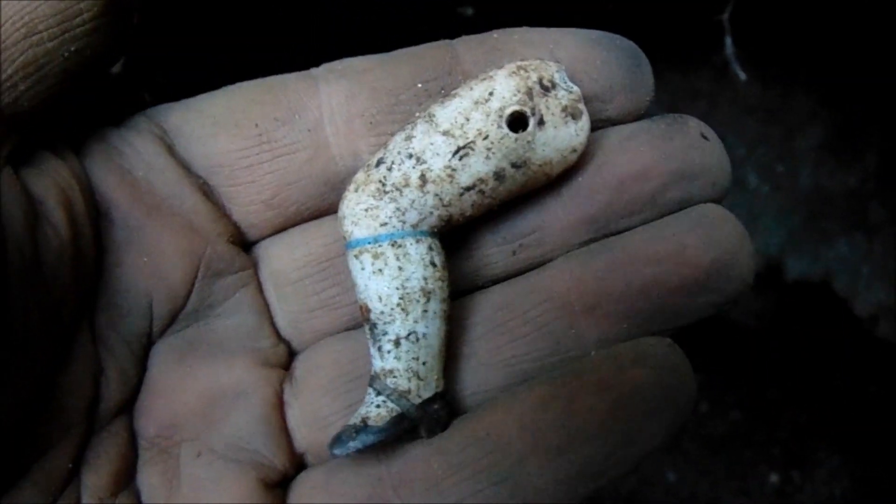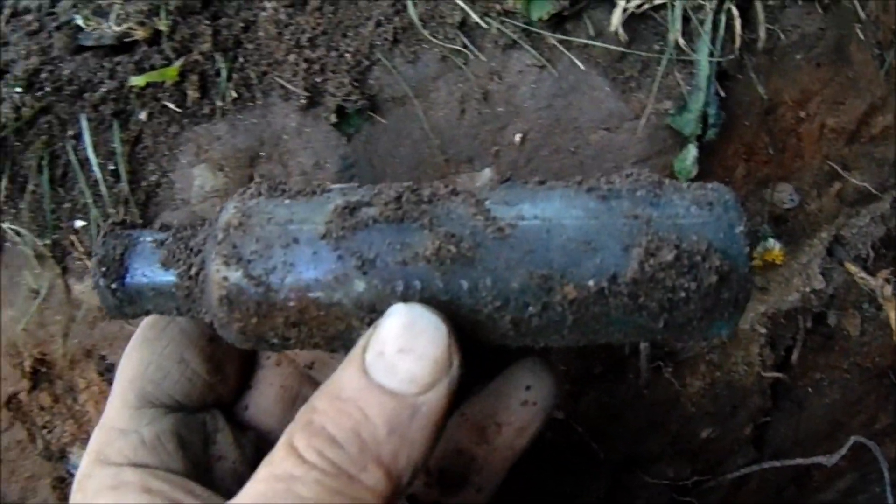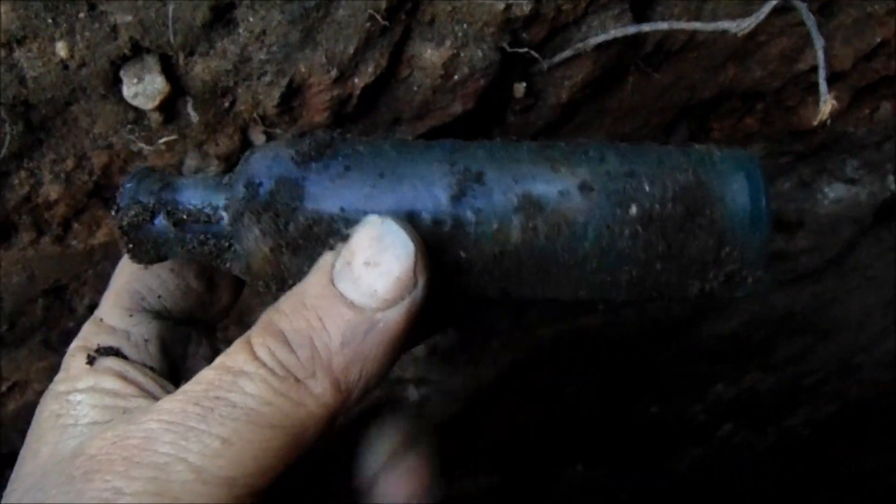And then I found this — a doll leg from probably 1899. I was filling the hole in and found another one of these — another Mrs. Winslow's Soothing Syrup.